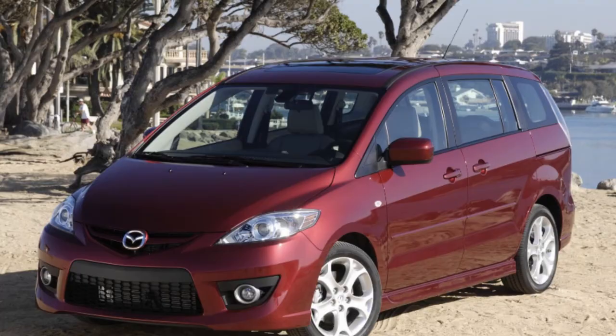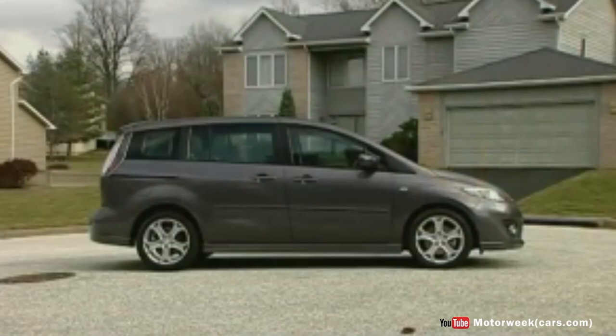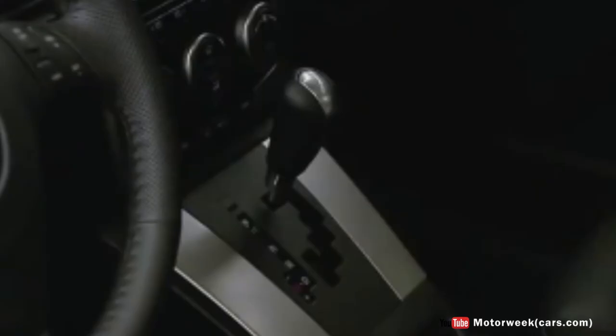The Mazda 5 is a 6-passenger small minivan available in Sport, Touring and Grand Touring trims. Standard equipment includes 17-inch alloy wheels, traction control, full-power accessories, keyless entry, automatic climate control and a tilt-and-telescoping steering wheel, driver seat height adjustment and a 6-speaker stereo with auxiliary audio jack. Power comes from a 2.3-liter four-cylinder that produces 153 horsepower and 148 pound-feet of torque. A 5-speed automatic is standard on the Touring and Grand Touring, but optional on the Sport, which has a 5-speed manual as standard.